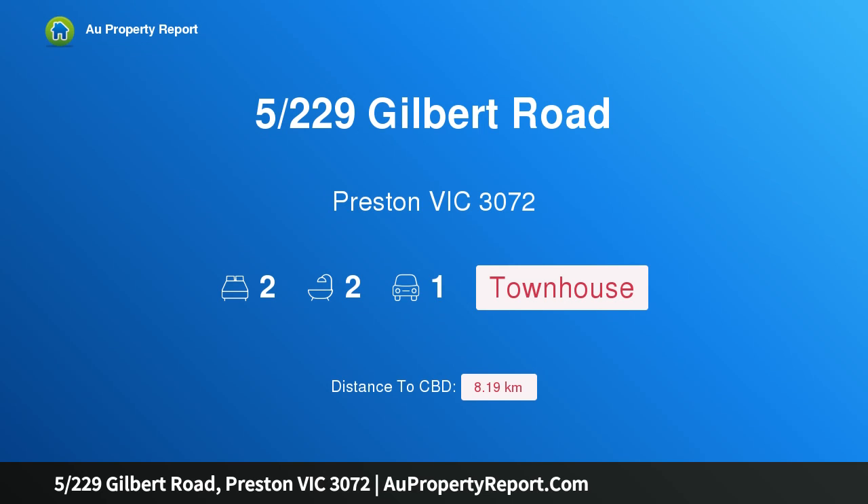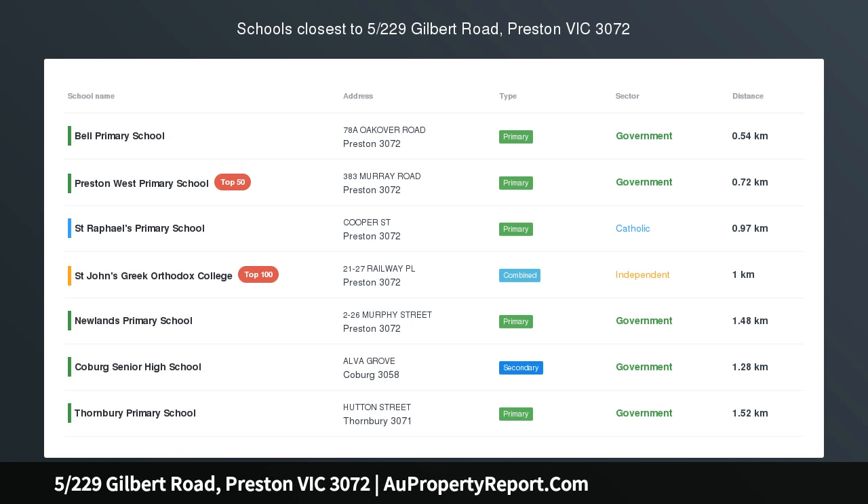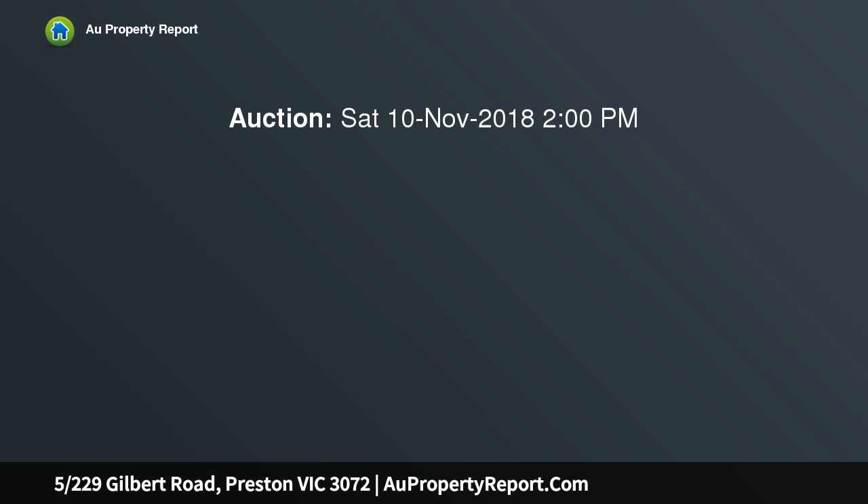Hi, I am glad to introduce property 5, 229th Gilbert Road, Preston, Victoria 3072. Ultra spacious urban living — this brand new town residence positioned at the rear of an impressive architecturally designed development of only six epitomizes urban living at its best.